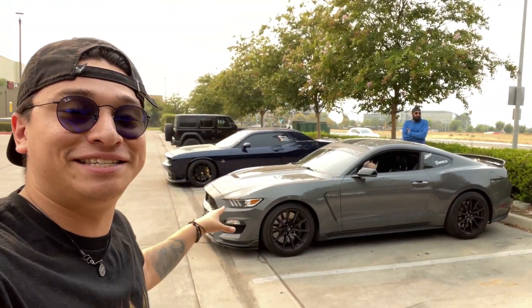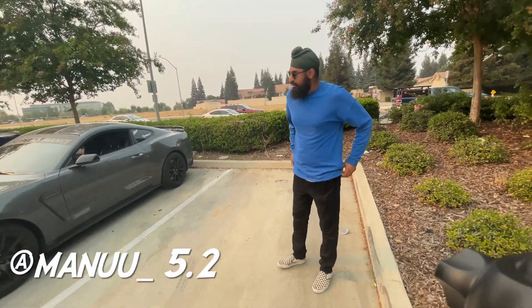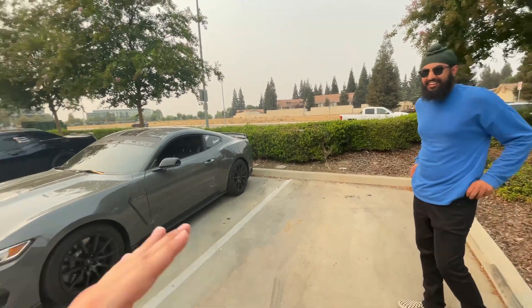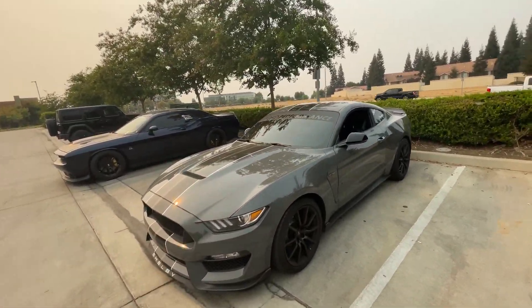Alrighty, what is going on YouTube! Thank you for tuning in to another video, it's your boy Scatty back with some more street content for you guys. You guys can already see it behind me — 2018 GT350 Mustang, the first one to ever be on the channel. Give me a rundown of what's done to the car so far and what your plans are gonna be.